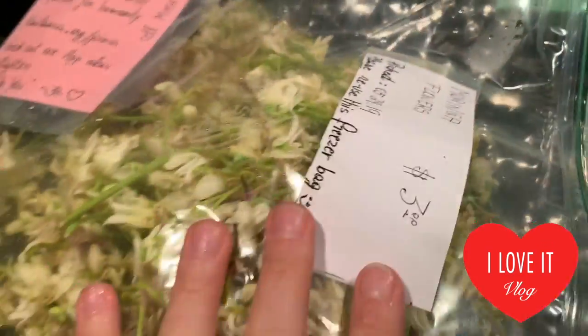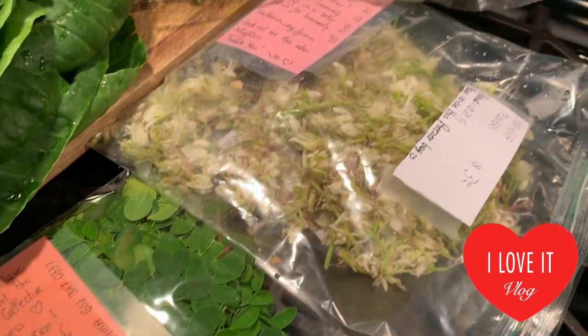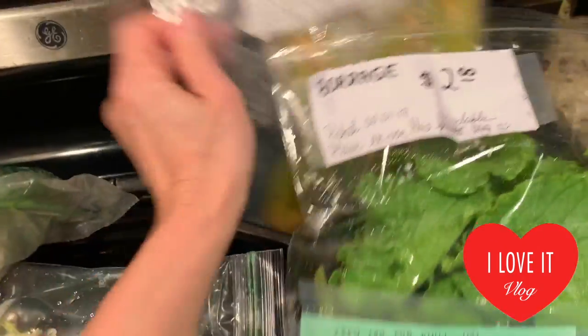I also got microgreens and some herbs — specifically chives and tarragon. The moringa flour is for the fritters, and I'm going to use these moringa leaves for my salad. I already explained some of the health benefits and will review more later.